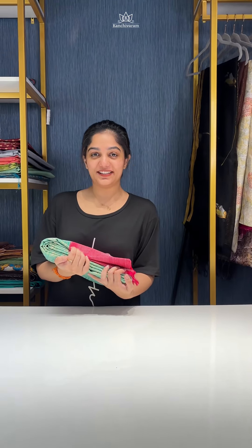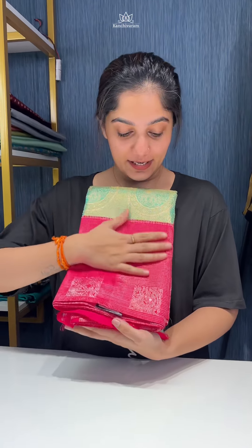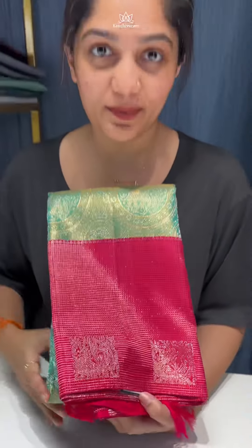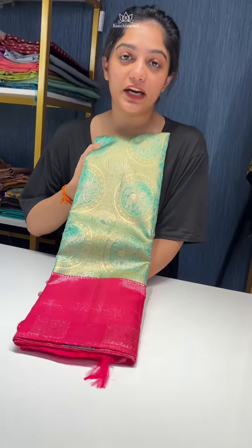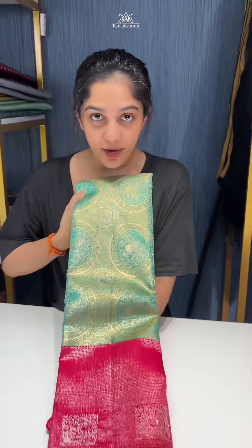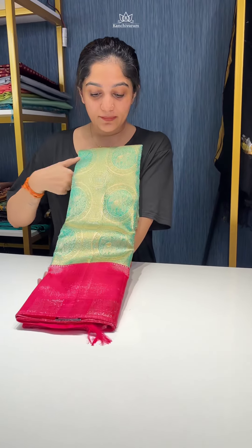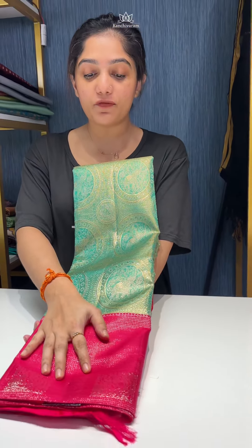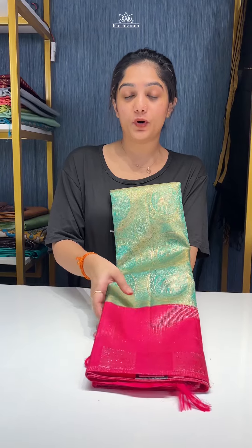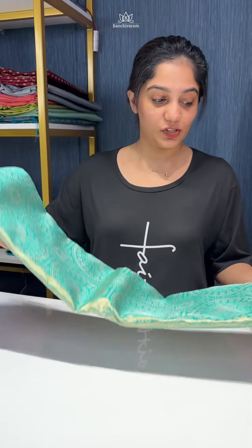Hello everybody, welcome to kanjiwaram.in, this is Aria. Today's video is something from the treasure box again — a very special sari from a premium range. This one is completely woven in pure gold zari, with around 2.5 grams of pure gold zari. What makes this different is it is completely woven in a brocade weaving pattern — this is a pure tissue Kanjivaram silk sari, a brocade tissue Kanjivaram silk sari.